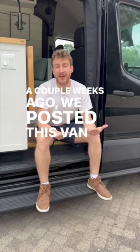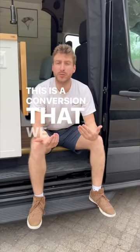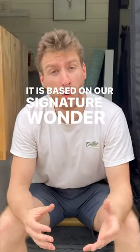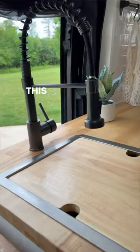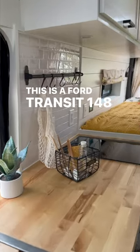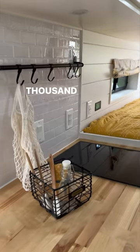A couple weeks ago, we posted this van for sale. This is a conversion that we did a while back. It is based on our signature Wonder model, so there is no shower on the inside, only an outdoor shower. This is a Ford Transit 148 extended body, high roof from 2021.